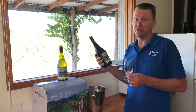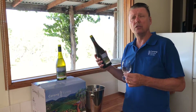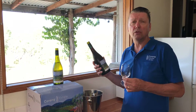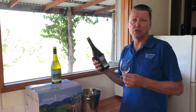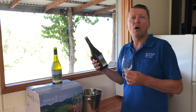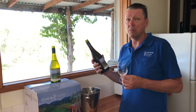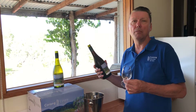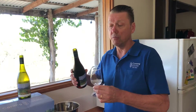This Tempranillo is from 2017. 2017 was a fairly typical year in the Hilltops region — not an especially hot year, not an especially cool year. The wine is quite elegant and medium bodied, but it's a textbook example of fine cool-climate Tempranillo from a good year.